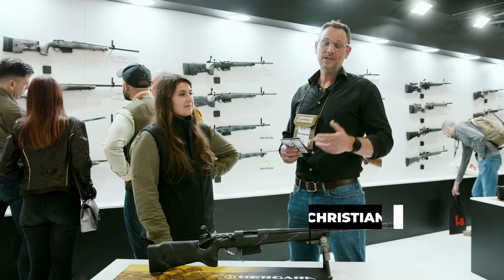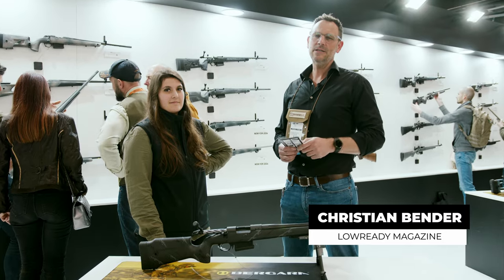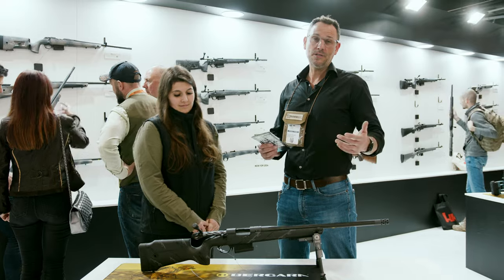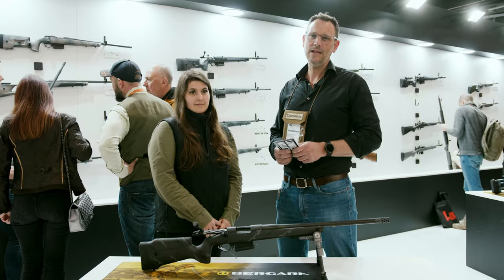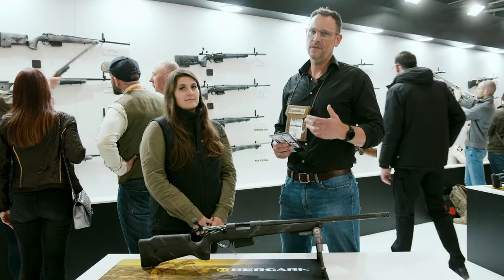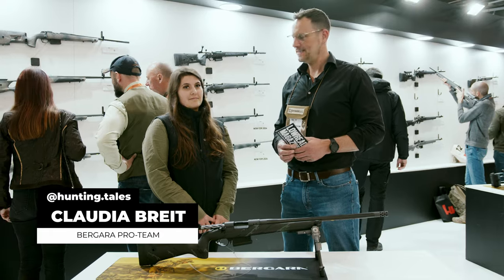Hello and welcome, my name is Christian. I'm here for LowReadyMagazine.com, the new community magazine for modern gun culture made in Europe. I'm reporting from IWA 2024 from the booth of Bergara, well known for their rifles, and I'm here with Claudia, also known as HuntingTales.